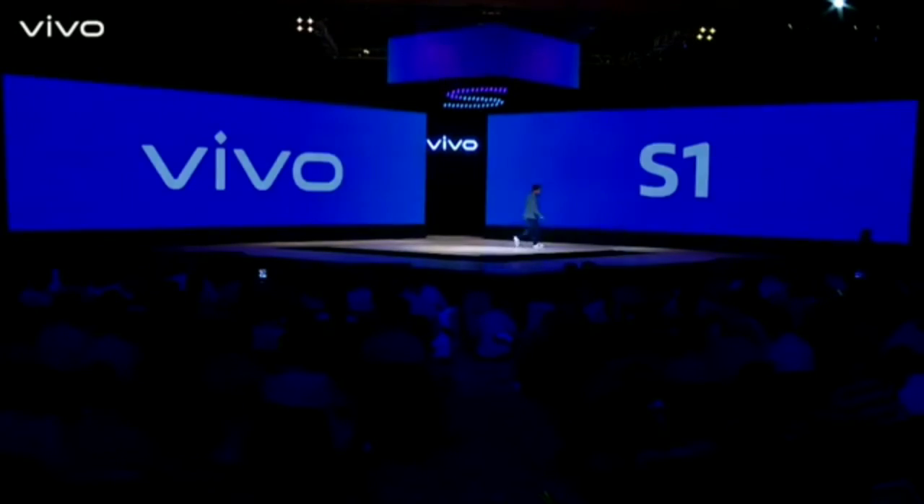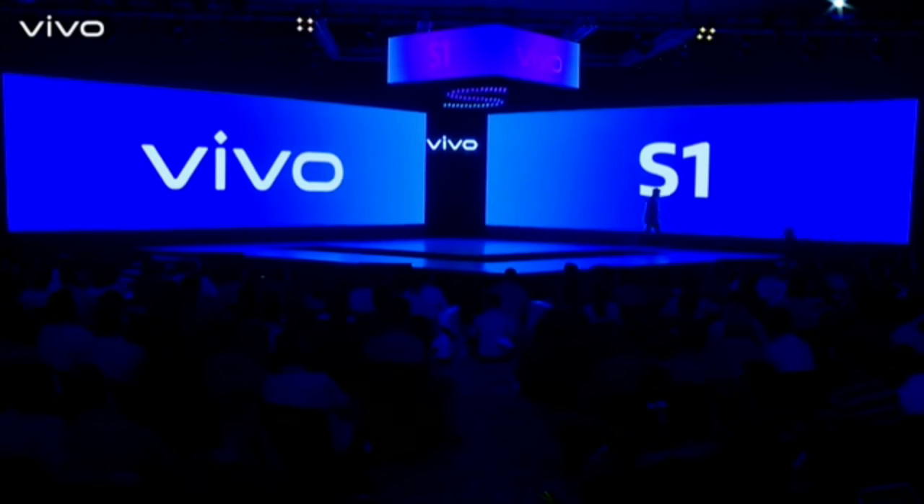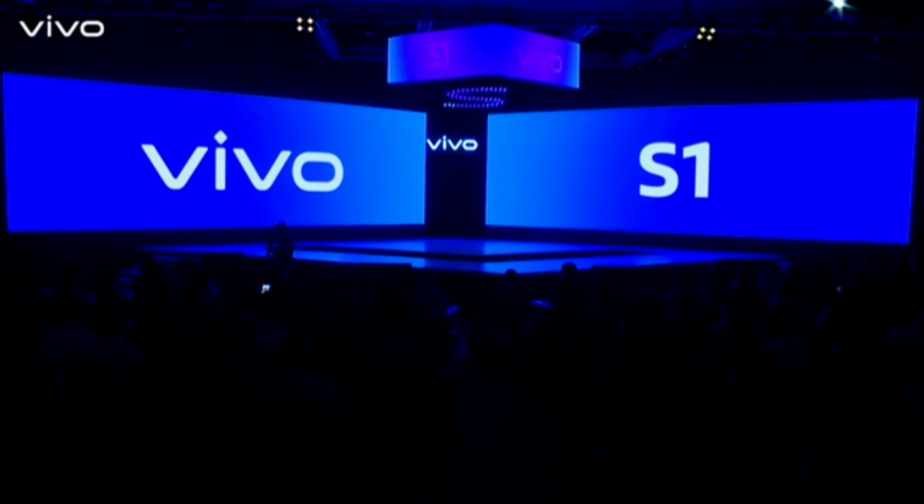Thank you very much indeed, Mr. Nippun Mariya and Mr. Ankit Malhotra. Ladies and gentlemen, now we have a fun and fashionable segment for all of you to experience the style marvel that Vivo is launching today.